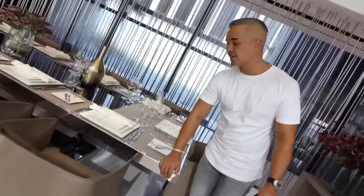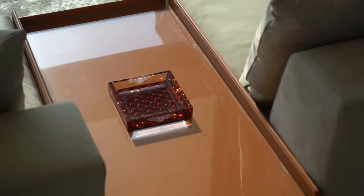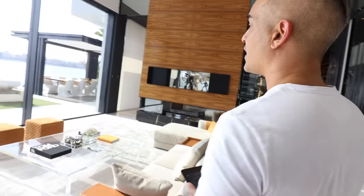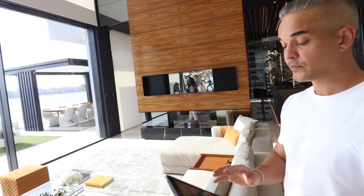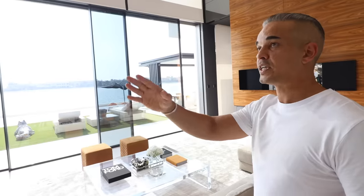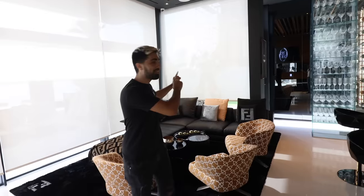Everything here is Bentley — Bentley table, Bentley seating, cutlery, glasses — the whole living room is done by Bentley, custom made. One of my favorite things is these Louis Vuitton bottles right here — this is like the ultimate luxury life. The cool thing with this house is everything is automated; it even comes with automated glass. I press the button here and boom — full windows retract fully for the kitchen, for the bedrooms, you name it.